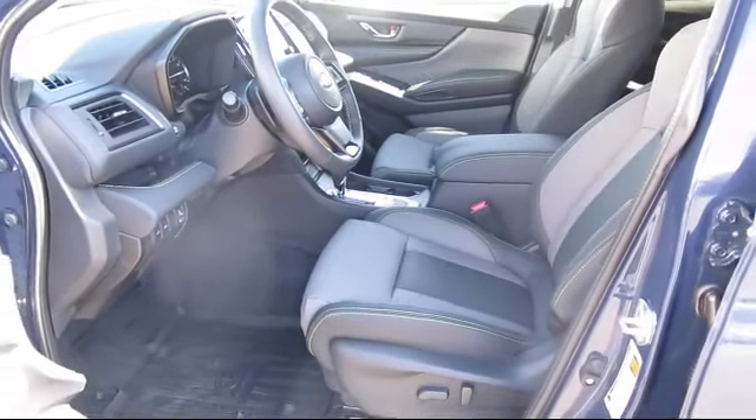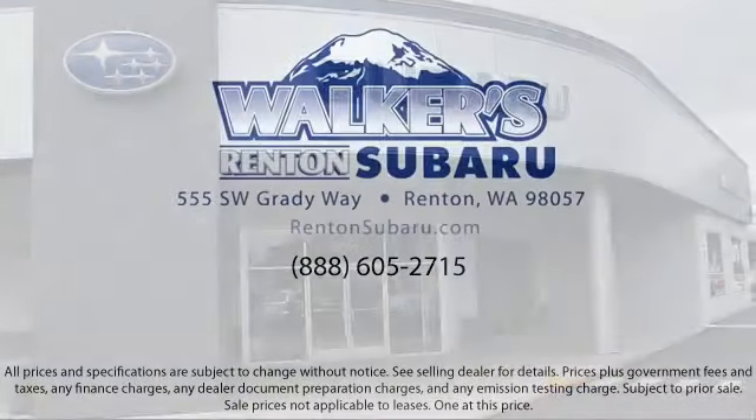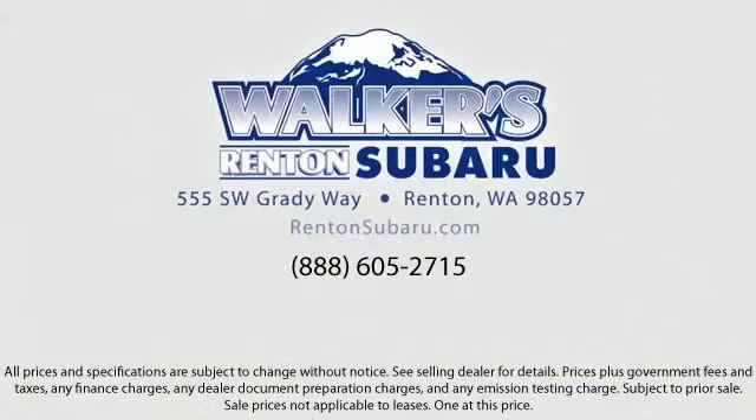superb customer care, competitive prices, with a knowledgeable and dedicated staff. Come see why the right place to purchase your new Subaru is right here.